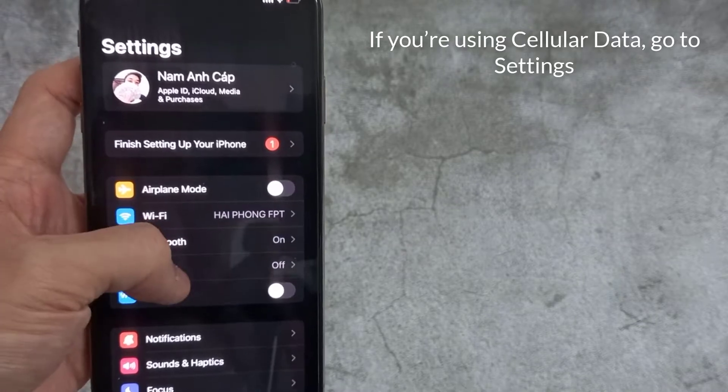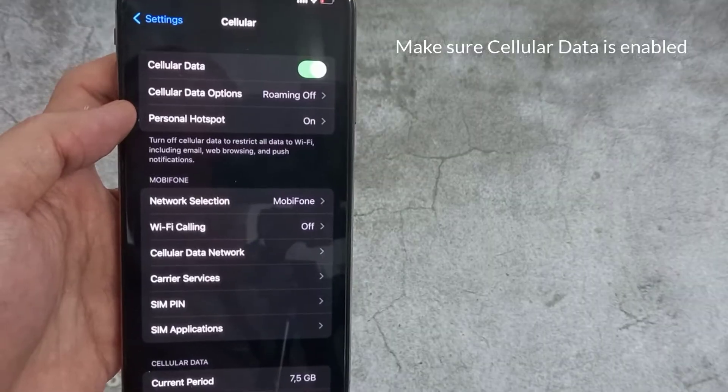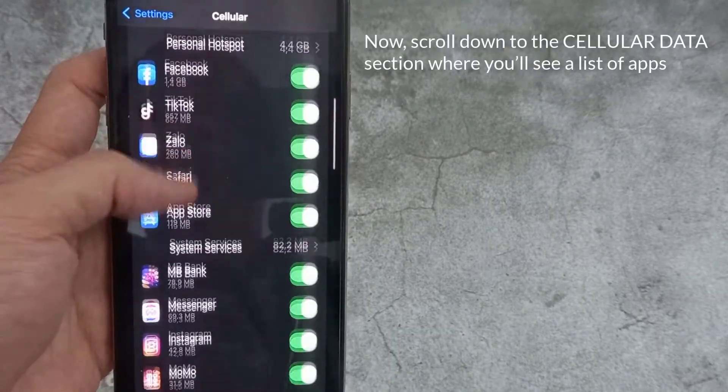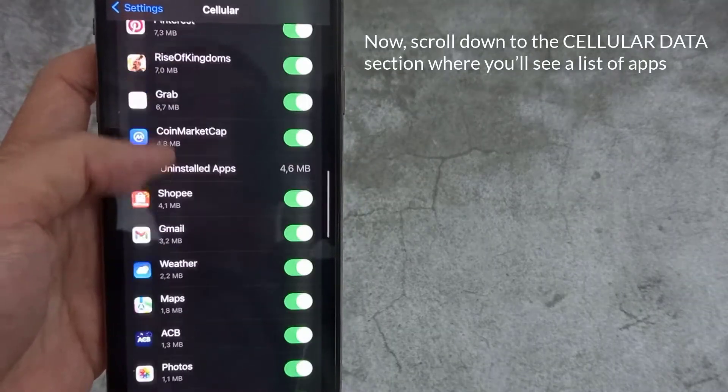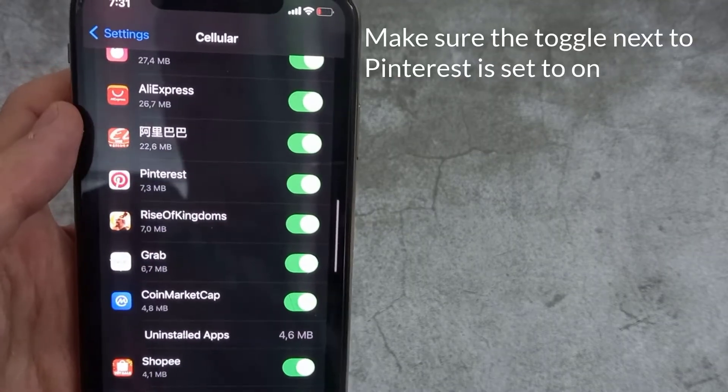If you're using cellular data, head to Settings and tap on Cellular. Make sure Cellular Data is enabled. Then scroll down to the Cellular Data section where you'll see a list of apps, and make sure the toggle next to Pinterest is set to On.